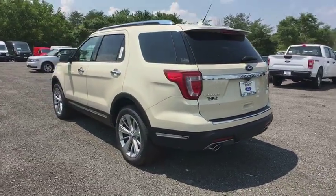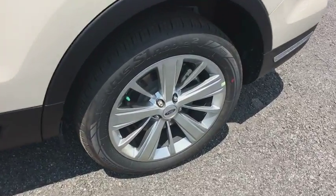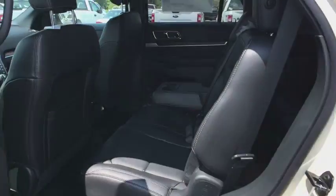CD player, fog lights, power windows, compass, trip computer, security system, rear window defroster, brake assist. Come take a test drive today.